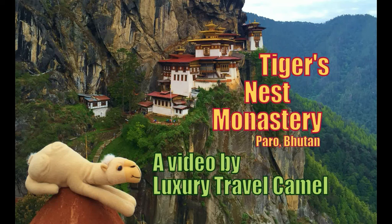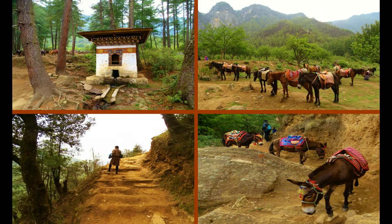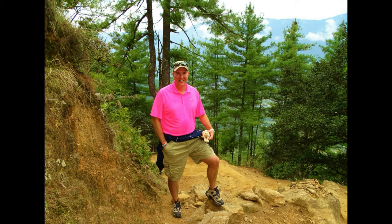Hello everybody. If you're looking for some information on the hike up to the Tiger's Nest Monastery in Bhutan, you've come to the right place. I'll show you some video and some photographs so you can know what to expect when you do your own walk to the Tiger's Nest Monastery.